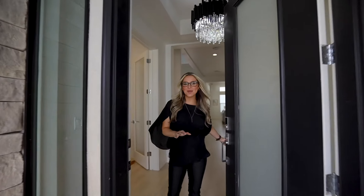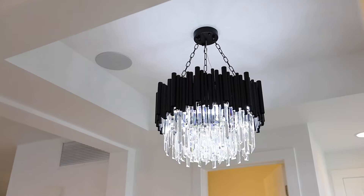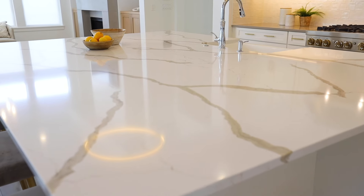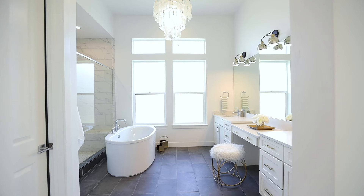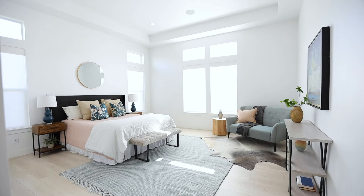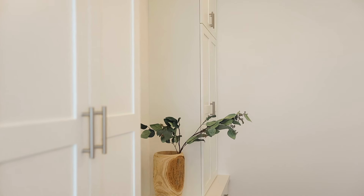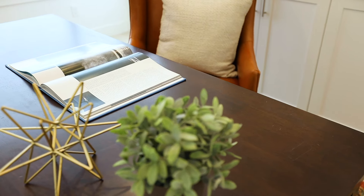This is your dream home and I'm going to show you why. A couple things you're going to love about this office: the eight-foot glass French doors, built-in cabinetry, and tons of natural light.